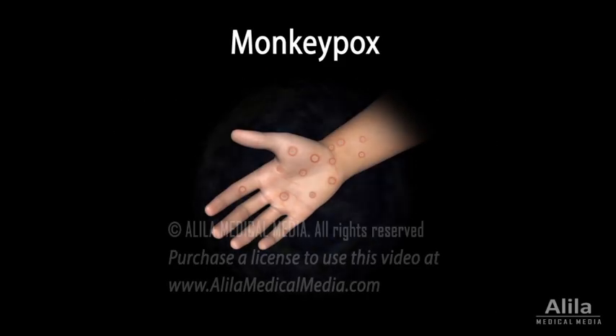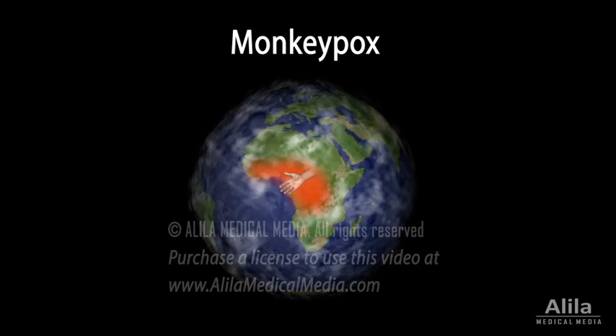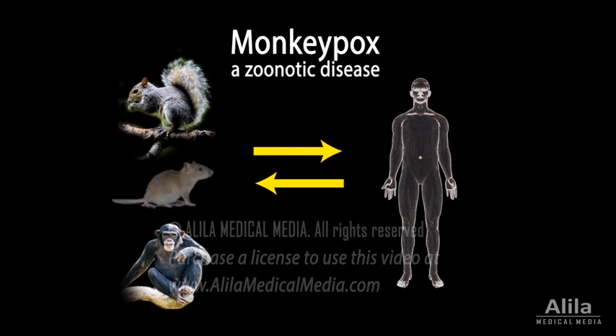Monkeypox is an infectious disease that is usually restricted to Central and West Africa. It's a zoonotic disease, meaning it can be transmitted between animals and humans. Although the name monkeypox implies monkeys as primary hosts, potential animal reservoirs in nature include several species of squirrels, rats, mice, and non-human primates. Since its discovery in 1970 and up until 2022, very few outbreaks were reported outside Africa, all of which were related to travel or imported animals.